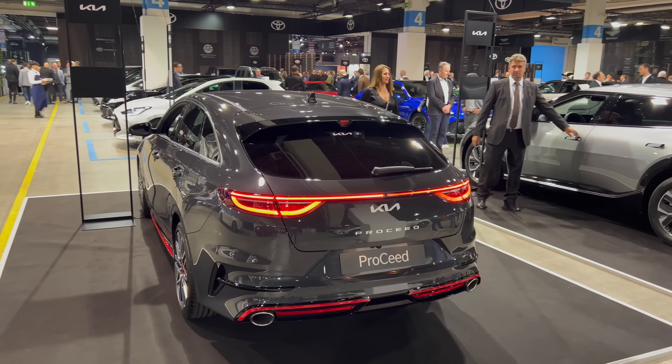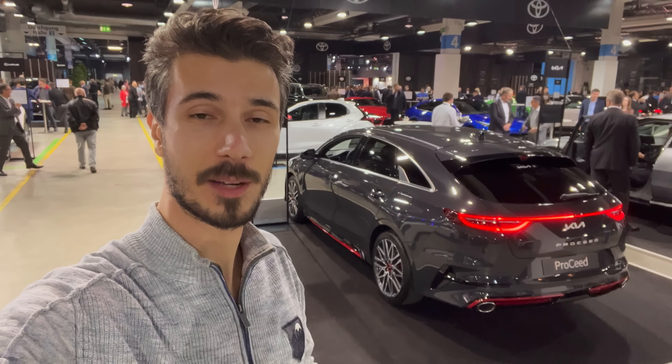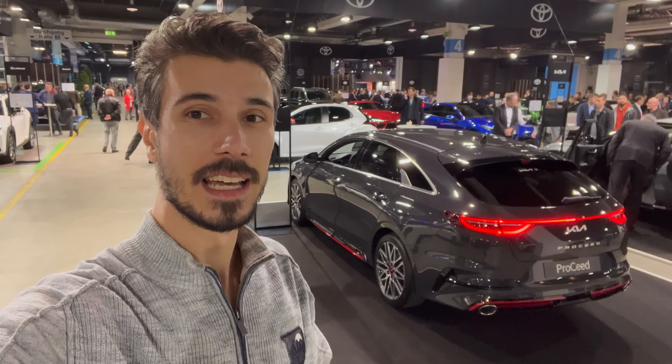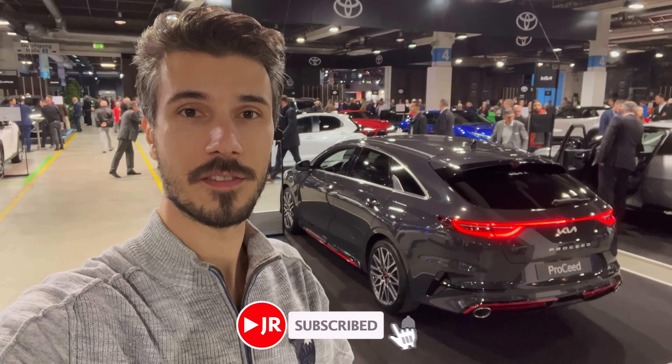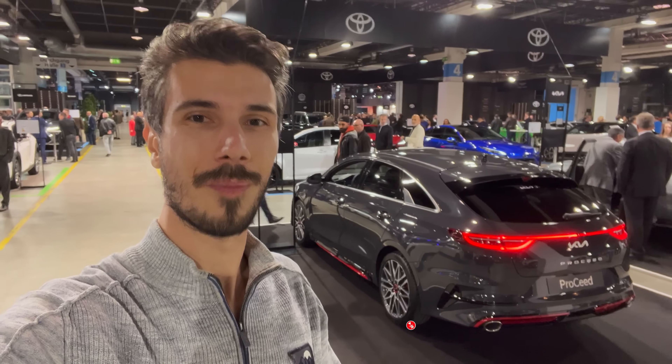On the top of the ProCeed GT there's a nice spoiler. Tell me in the comments how you like the new ProCeed GT. Thank you for watching — be a cool person and smash the like button. Leave a comment below about what you think of the new Kia ProCeed GT. I'm at the auto show, so subscribe and click the bell for notifications when new videos go up. Stay safe — see you in the next one, bye!